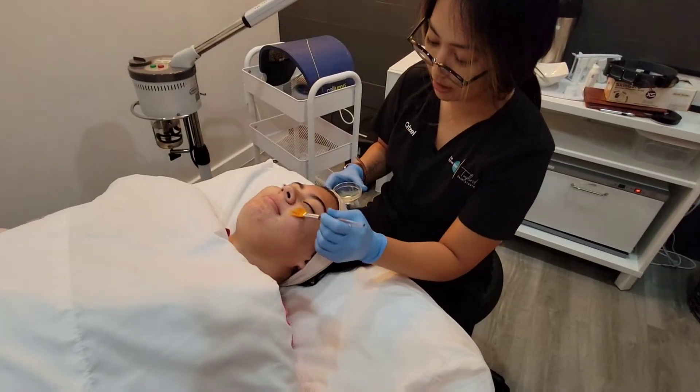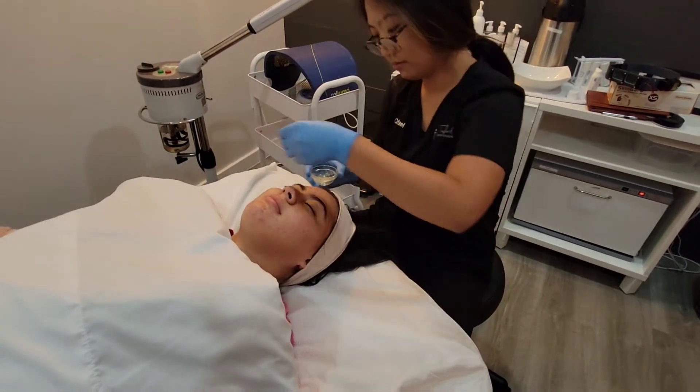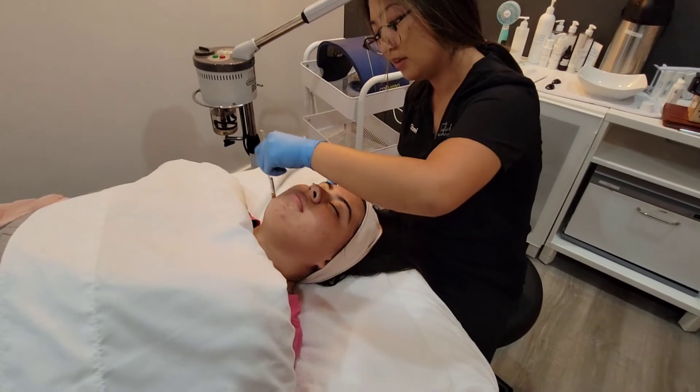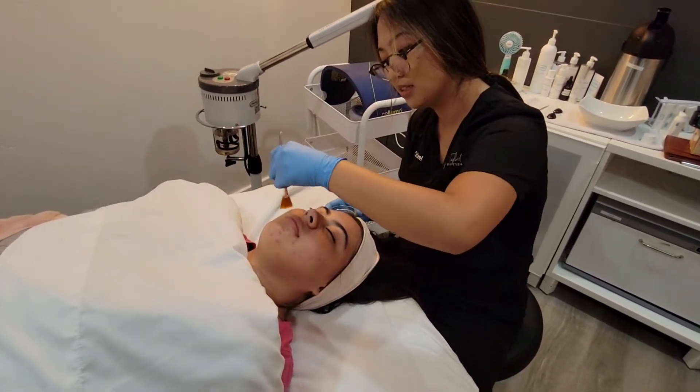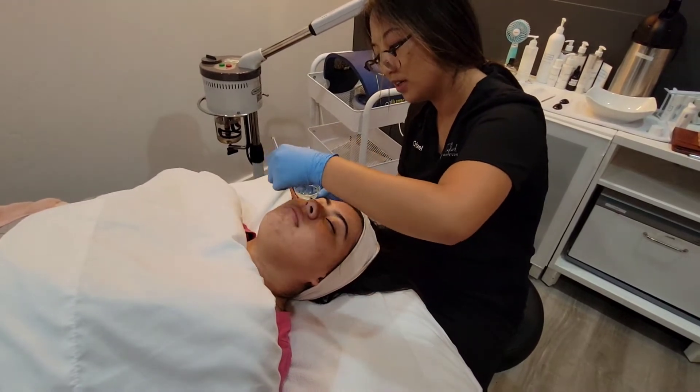This right here is our mint papaya enzyme. This is just enough to really help eat away at some of that dead skin cells and also reintroduce some hydration back into the skin.